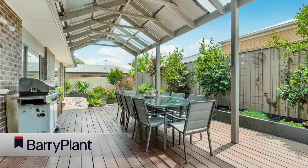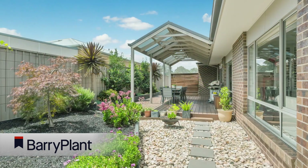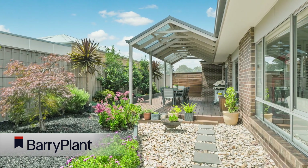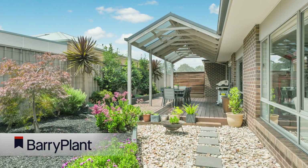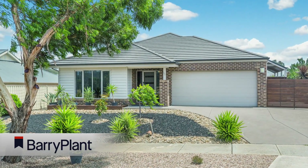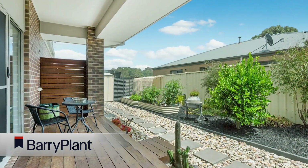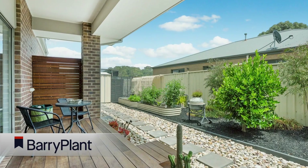Step outside and be wowed by a large alfresco area adjoining the home, manicured gardens, side access being perfect for a car, trailer or caravan, a second sitting area under roof with a timber deck and quality fencing around the property. All of this set on a low maintenance allotment — this home is sure to impress.